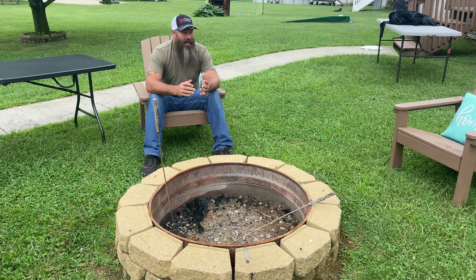But anyway, that's the update on that, and let's get into today's video because what I have to show you is sitting right here on this table next to me, so stick around.